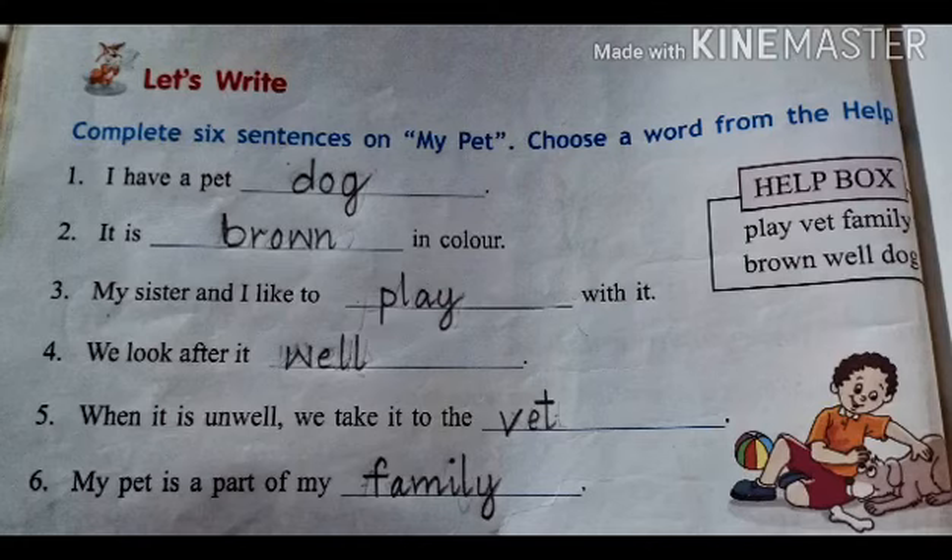Number 5: When it is unwell, we take it to the vet. Number 6: My pet is a part of my family.